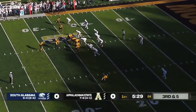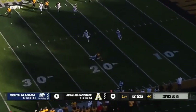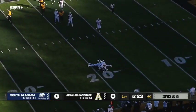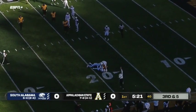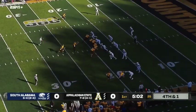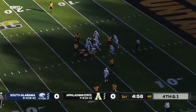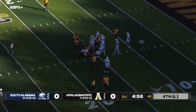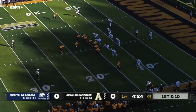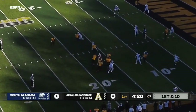Thomas Hennigan inside the 20, spun down to the turf at the 19, maybe 18-yard line — inches shy of a first down. Peoples up the middle for first down and more to the 15-yard line. Started right guard today for App State in the place of Isaiah Helms, who got hurt last week on a PAT try in that Arkansas State game.